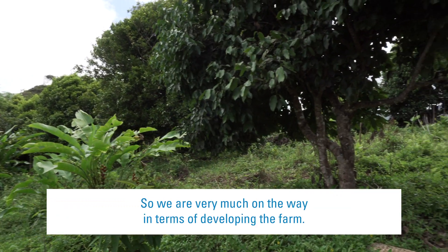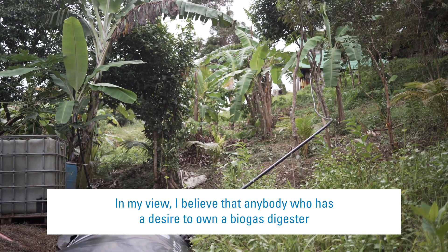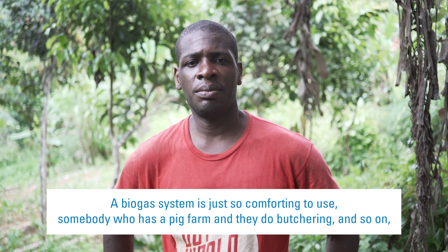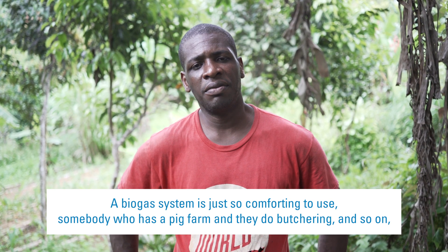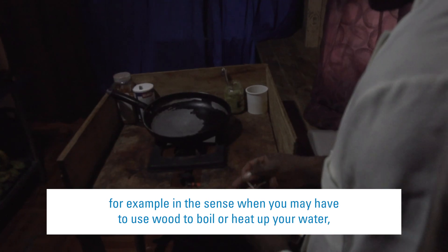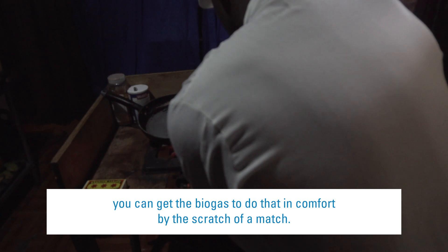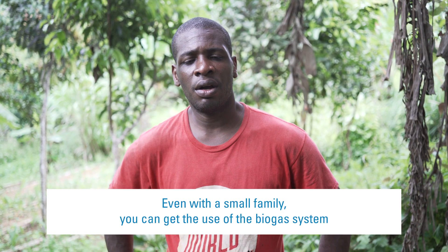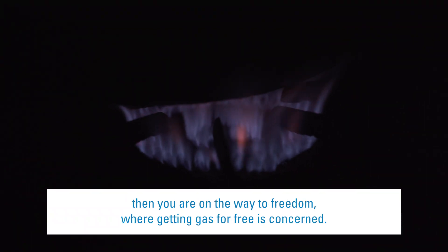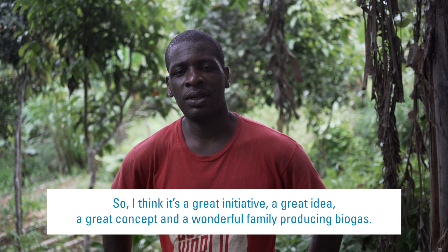We are very much on the way in terms of developing the farm. I believe that anybody who has a desire to own a biogas digester can benefit greatly and tremendously. Even if it's a small family or somebody who has a big farm operation, a biogas system is just so comforting to use. Somebody who has a big farm and does butchering can use it to heat up water easily. Even with a small family, you can get the use of the biogas system and you don't really need to use LPG anymore. Once you have a biogas system, you are on the way to freedom where getting gas for free is concerned. It's a great initiative, a great idea, a great concept — a wonderful way for a family to produce biogas.